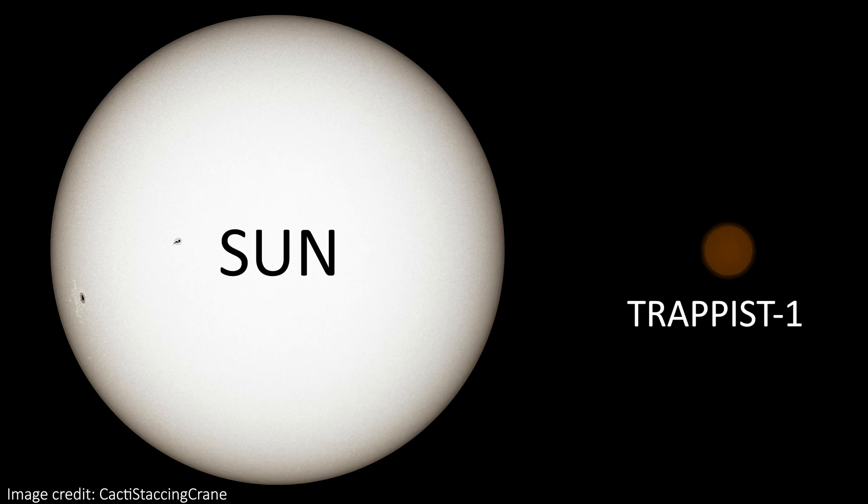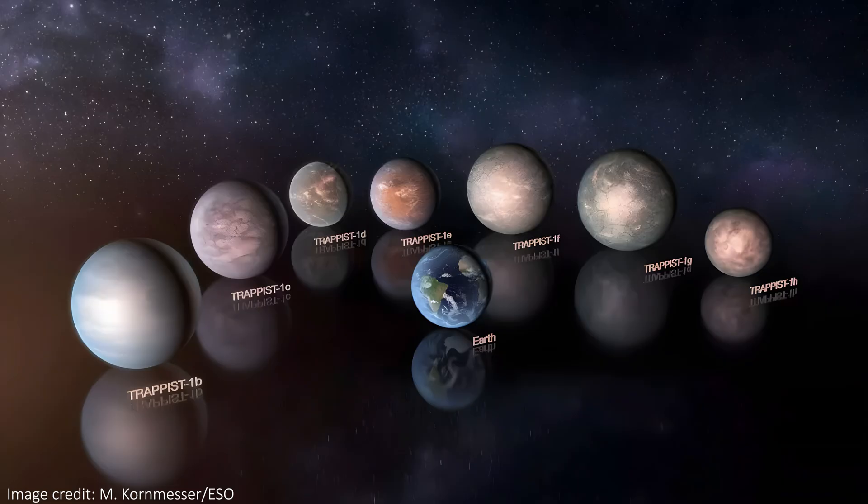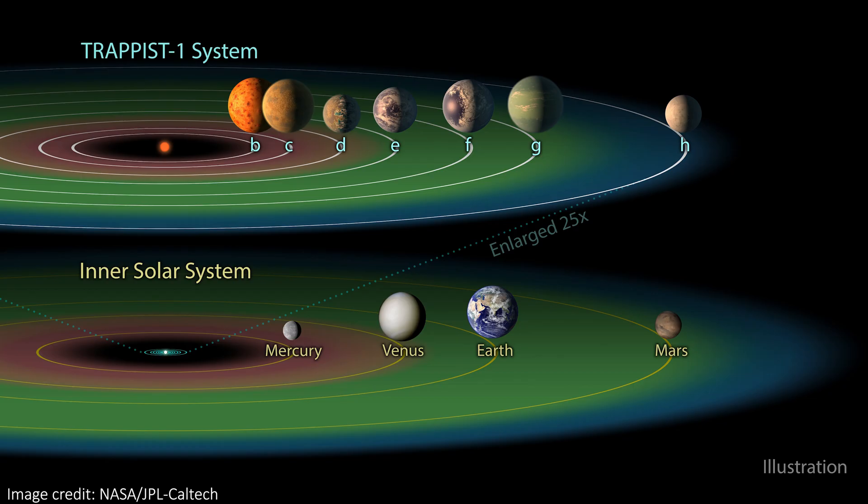TRAPPIST-1 is an ultra-cool red dwarf star — a type of star that is a lot smaller and a lot cooler than our Sun. Between 2016 and 2017 we discovered seven planets around that star, named B through H, moving further away from the star as we go through the alphabet. Most of them are pretty similar in size to the Earth, and we expect them to be rocky planets. They all orbit TRAPPIST-1 closer than Mercury orbits our Sun.